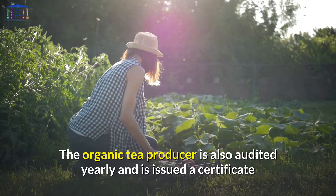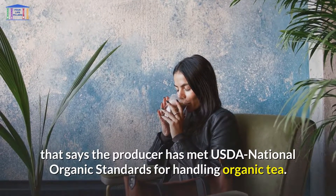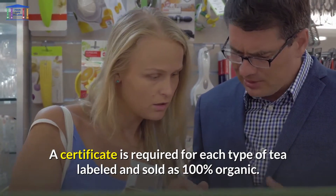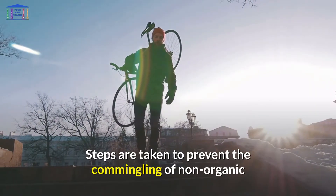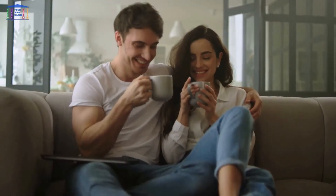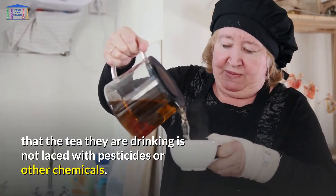The organic tea producer is also audited yearly and is issued a certificate confirming the producer has met USDA National Organic Standards for handling organic tea. A certificate is required for each type of tea labeled and sold as 100% organic. Steps are taken to prevent the comingling of non-organic and organic ingredients at all times, and machines are washed to prevent comingling. Purchasing a 100% organic tea signifies to the buyer that the tea they are drinking is not laced with pesticides or other chemicals.